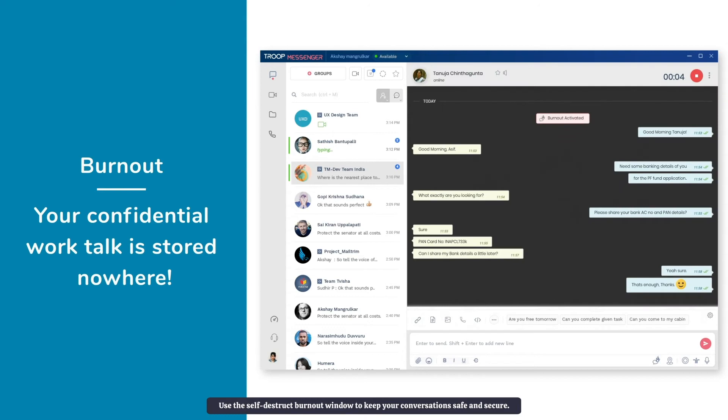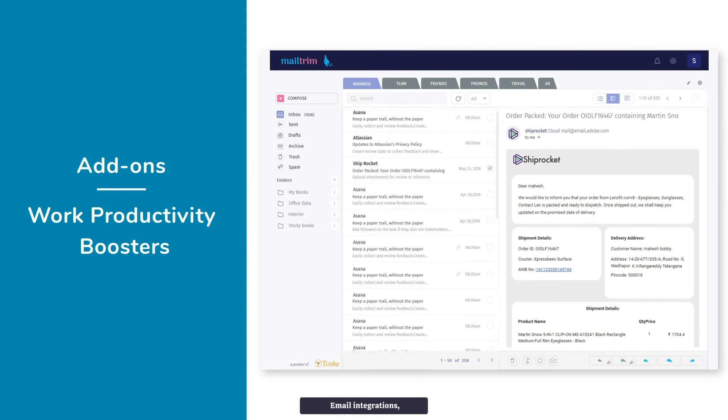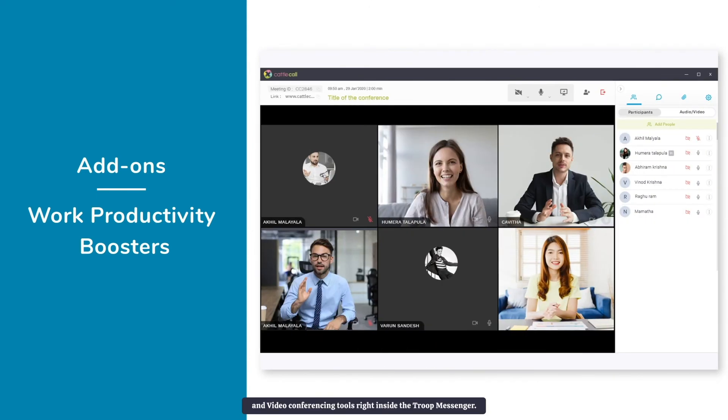Use the self-destruct burnout window to keep your conversations safe and secure. Try the add-ons of file management, email integrations, and video conferencing tools right inside Troop Messenger.